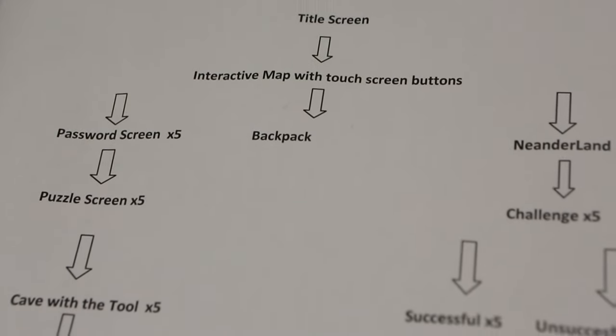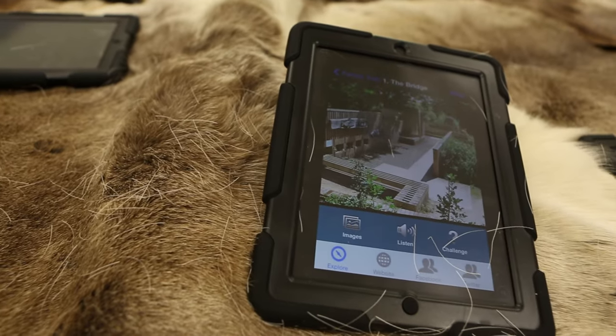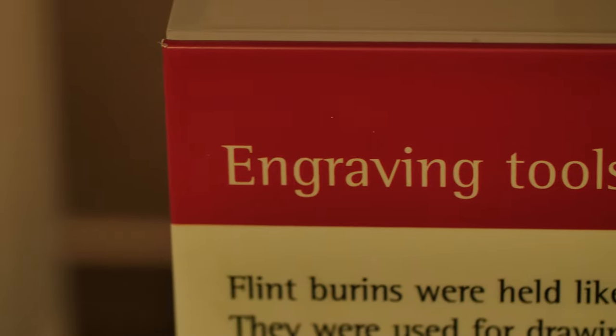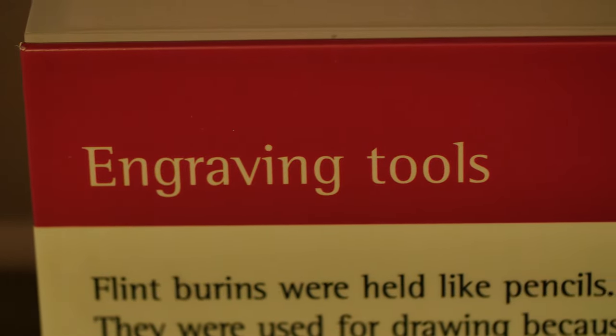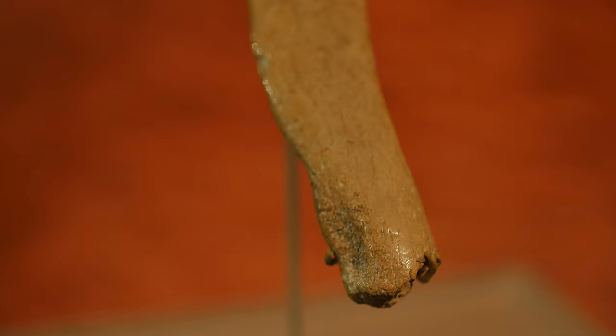We've got some exciting plans for Creswell Crags in the future. In the very near future we will be having an exhibition on loan from the Natural History Museum, and that will include the skull from Swanscombe Man, so we're very excited by that. We're also working on an exhibition at Sheffield City Museums at Western Park, which will act as a big pointer to people to come and visit Creswell Crags from Sheffield.